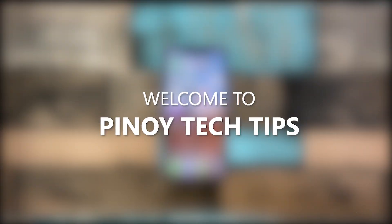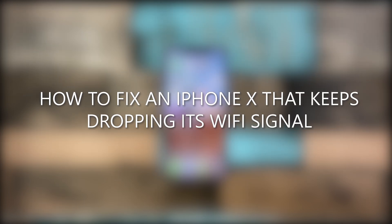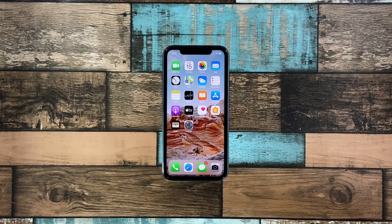Hey guys, welcome to our channel. In this video, we would like to help some iPhone X users who reported that the Wi-Fi signal on their devices started to drop after the iOS 14.2 update. This means they randomly lose their internet connection, which can be very frustrating especially if you badly need it. So if you're one of the users with this problem, here's what you should do.